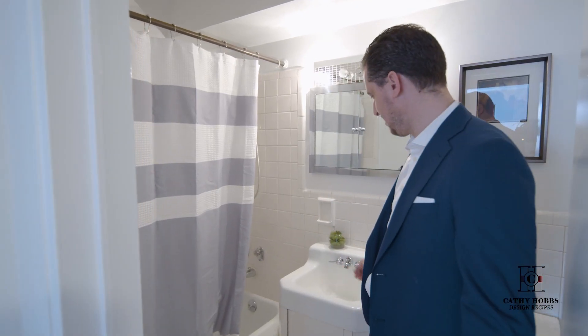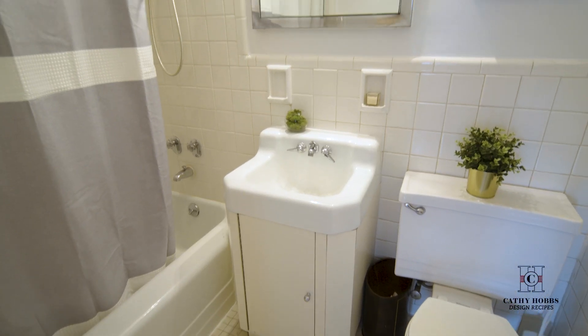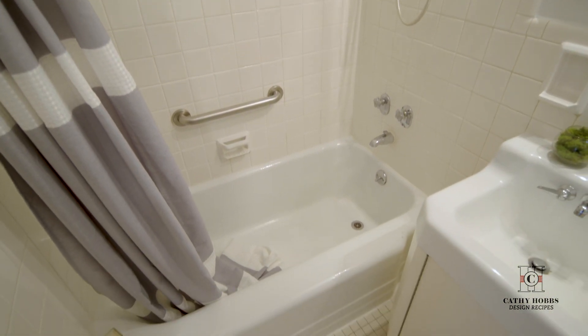Welcome to the bathroom. It's neat and great, convenient use and size. Beautiful vanity sink, white tiling, very bright, and you have a deep soaking tub here, ready for your personal use.